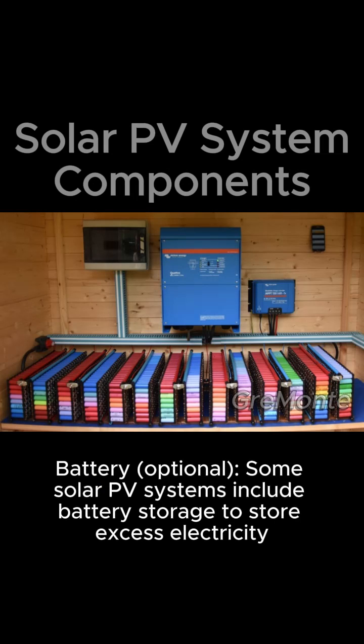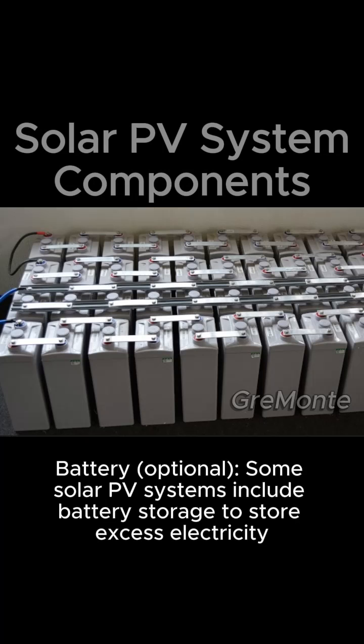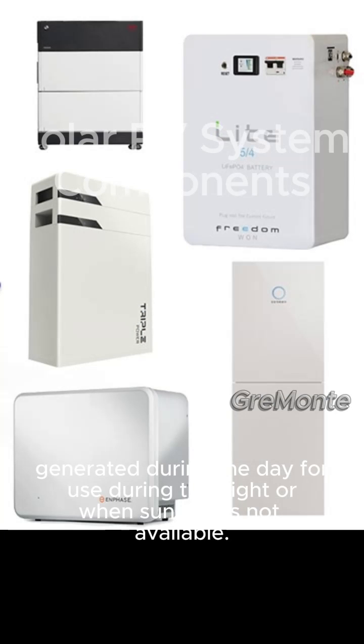Battery (optional): some solar PV systems include battery storage to store excess electricity generated during the day for use during the night or when sunlight is not available.